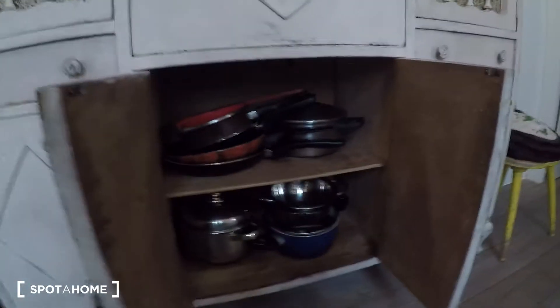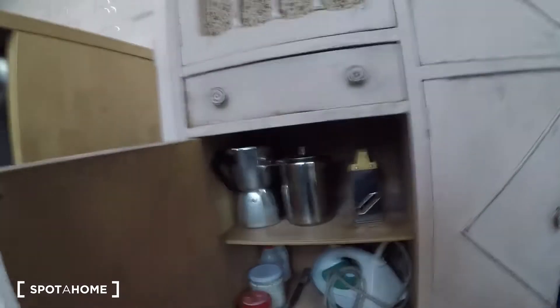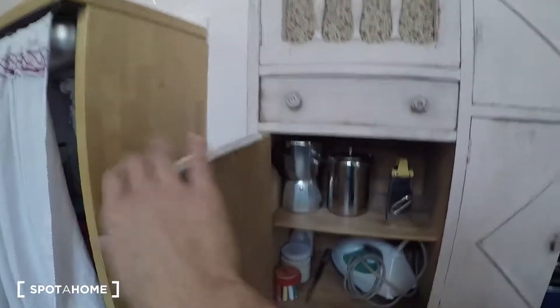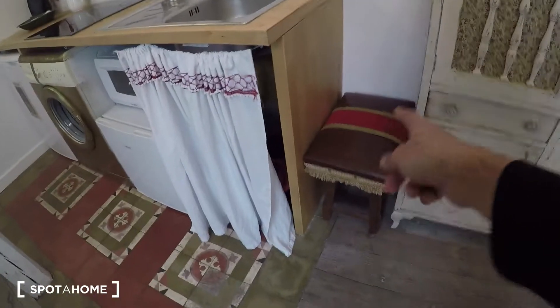In here we also have a coffee maker, an iron, a kettle, and the plates. It's fully equipped. Look at this beautiful bench — pretty nice.